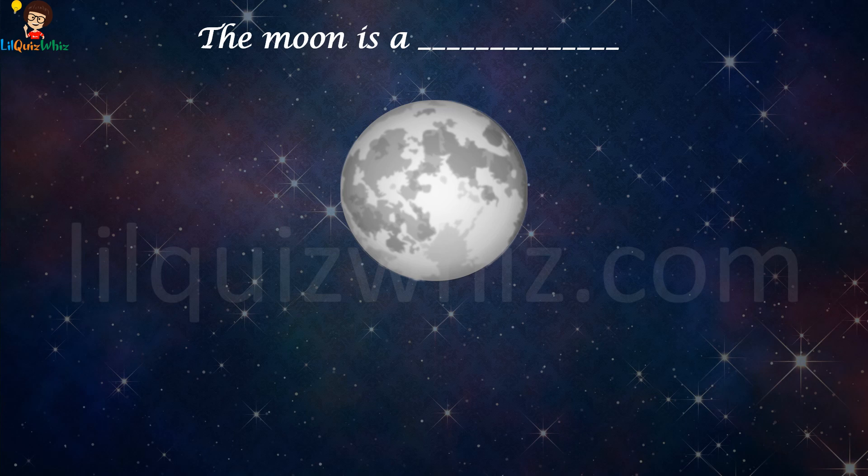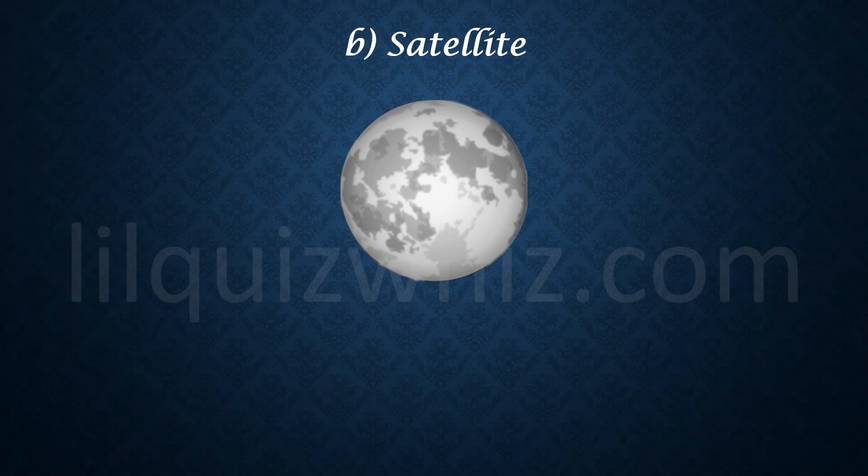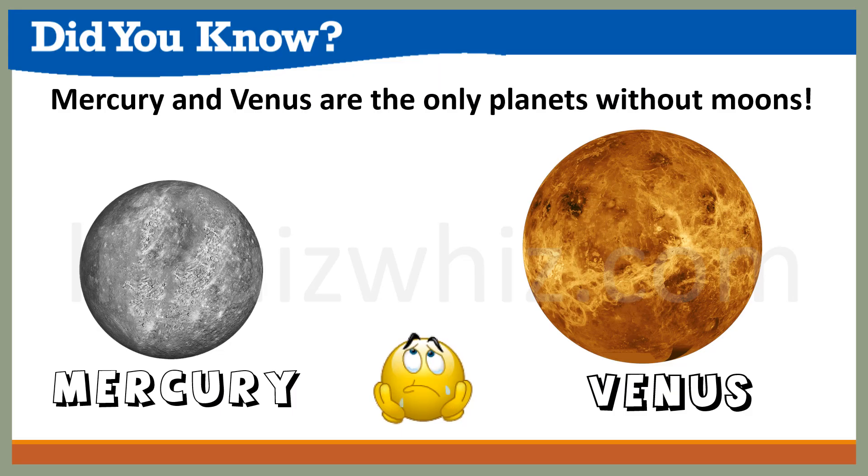The moon is — is it A) a meteor, B) a satellite, C) a star, or D) a comet? The answer is B, satellite. Did you know Mercury and Venus are the only planets without moons?